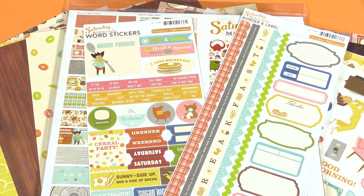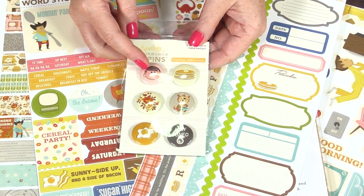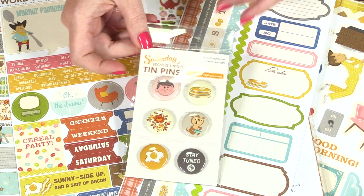This collection also has a lot of fun embellishments. Check out these tin pins — so cute. They can be used on mini albums, cards, and layouts. They just add so much fun dimension and the characters are so adorable.